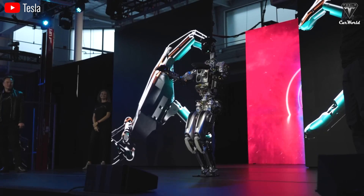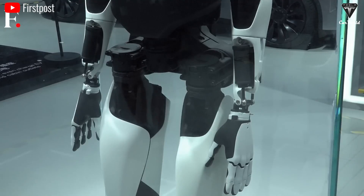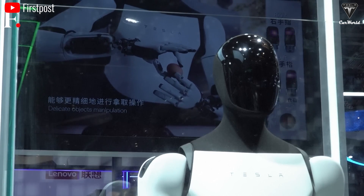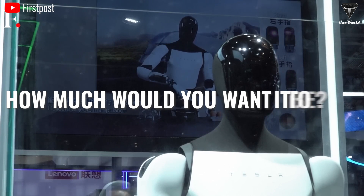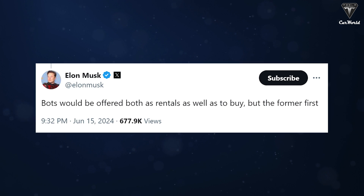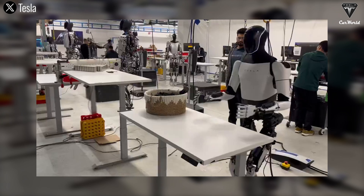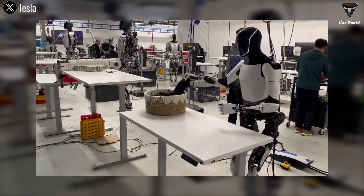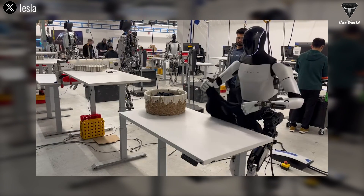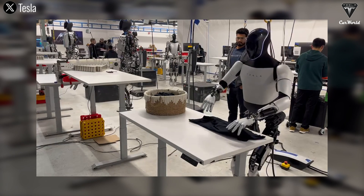According to Elon's confirmation on X, bots would be offered both as rentals as well as to buy, but the rental option first. The rental option was something we had predicted several times before, as it is an effective approach to reduce the burden on both Tesla and customers at the initial launch of Optimus. Previously, Musk mentioned there would be quite a few Optimus units working in Tesla factories this year for testing purposes, with a few starting to be available for sale in 2025.